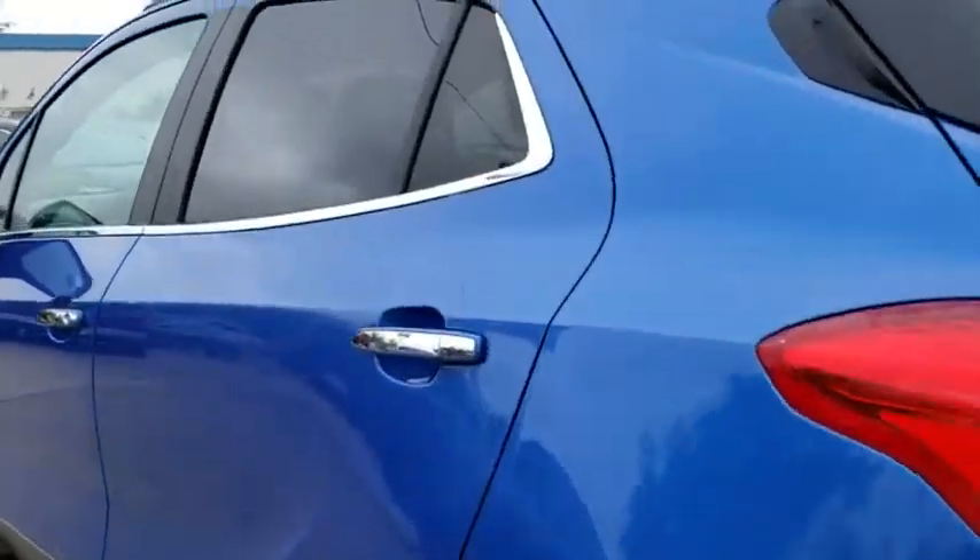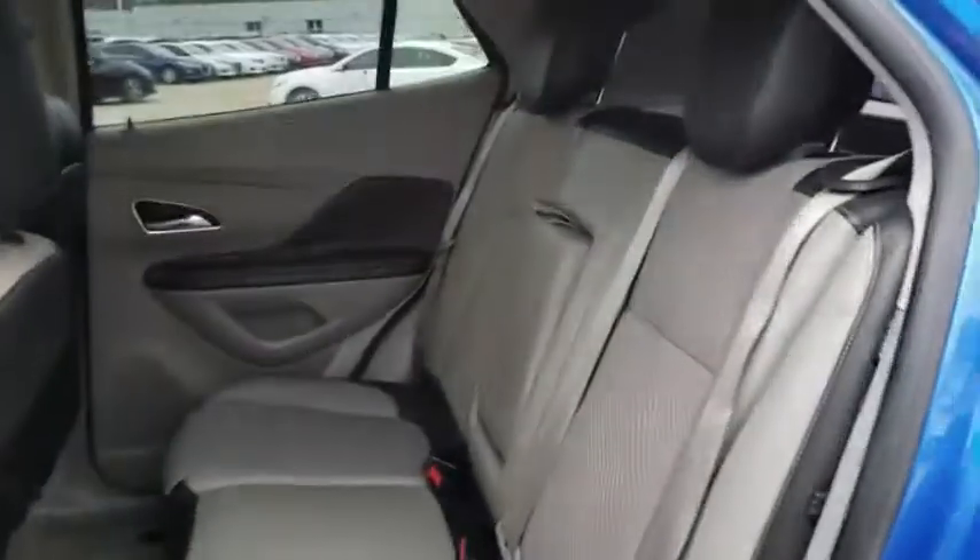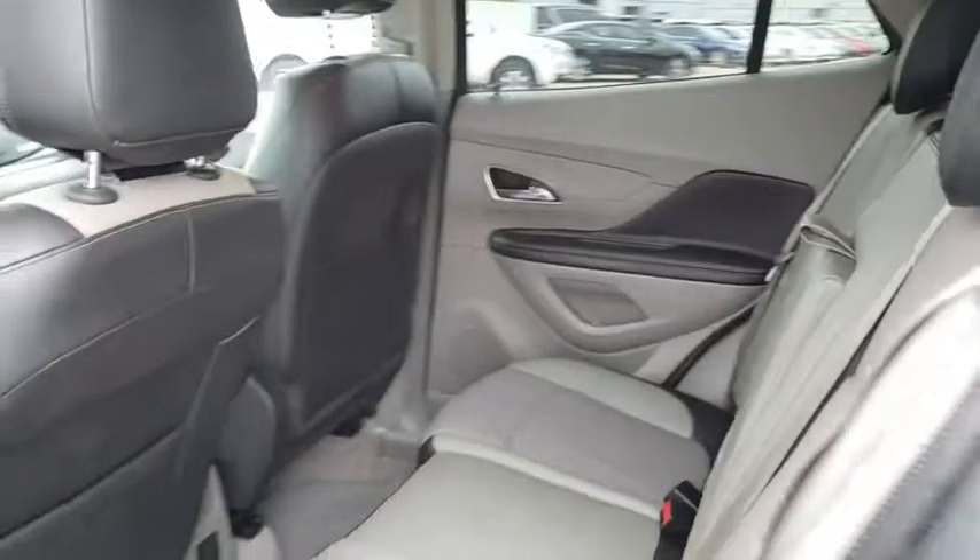Adjustable steering wheel, floor mats, cruise control, aluminum wheels, four-wheel disc brakes, front wheel drive, rear defrost, AM FM stereo radio, passenger airbag, child safety locks.